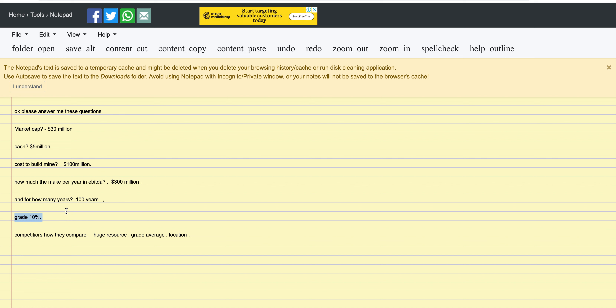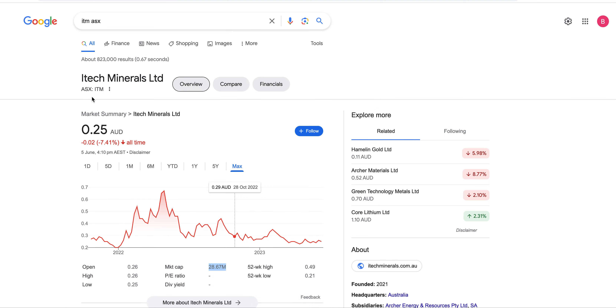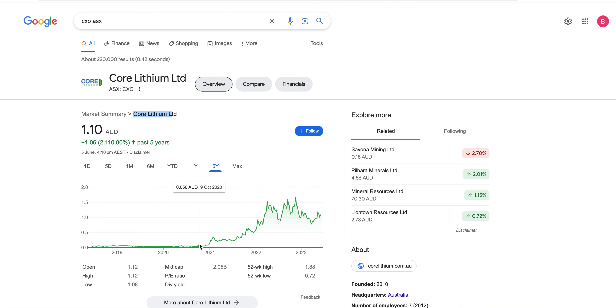The grade is about 10%, which is pretty average — not crazy high like 25%. But the companies with 25% grade have massive capex that just dilutes the share price. You need to compare ITM against its competitors, which I know in my head, but you should do that yourself. If you do, you'll probably conclude that ITM ticks all the boxes.